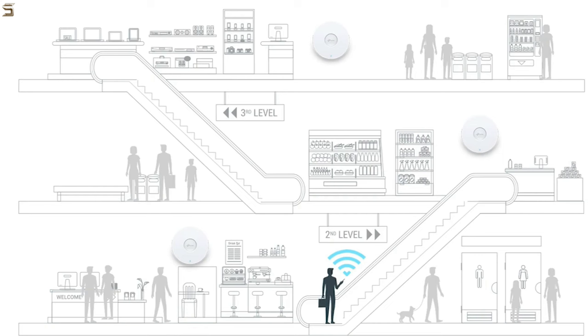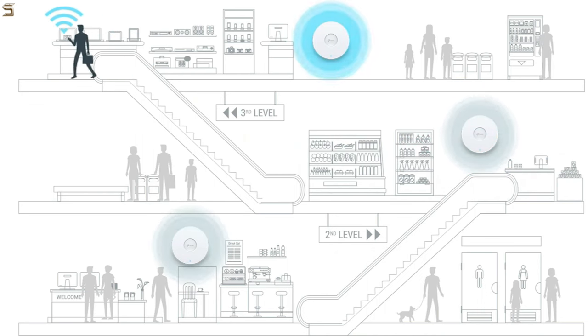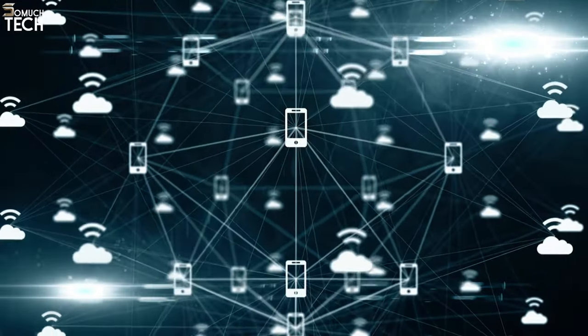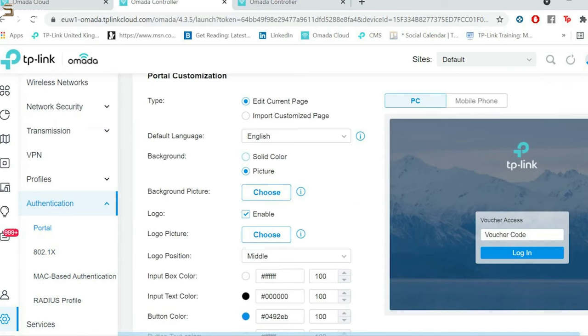As a first step, the Omada Cloud app makes it simple to connect to the AP from anywhere, including via the internet. There is a user-friendly mobile app that works on both Android and iOS, and EAP software is regularly updated if security flaws are discovered. The EAP660HD's biggest flaw is that its 80 MHz bandwidth for the 5 GHz band limits how well it can take advantage of Wi-Fi 6 technology.